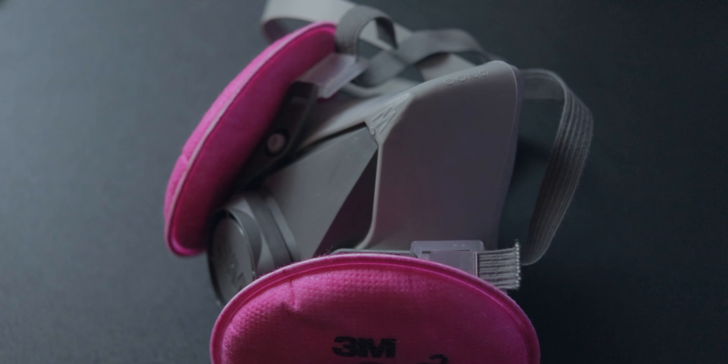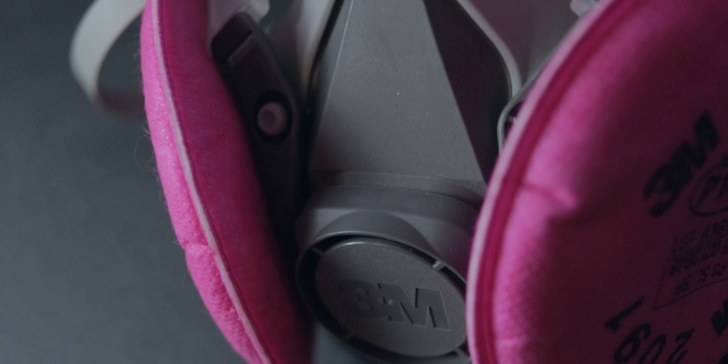This respirator I actually picked up sometime last year when the California wildfires were breaking out. Not exactly COVID, but there were a lot of particulates in the air like ash and smoke that really just made the air quality super bad. I have not used this for the coronavirus though, because there's a lot of things we know now that we didn't know before, and at the end of the day I think most people can agree that this would be a little bit of an overkill.